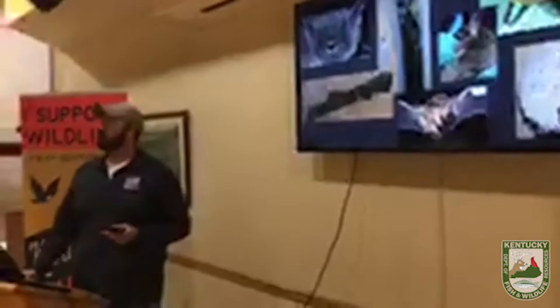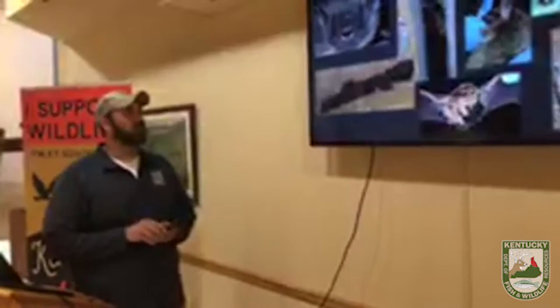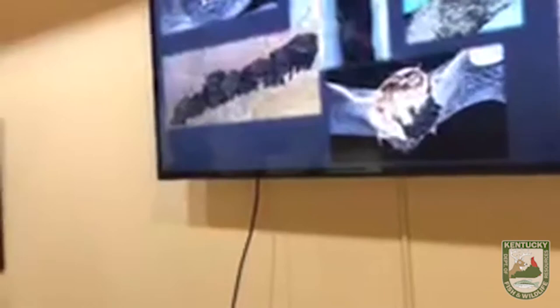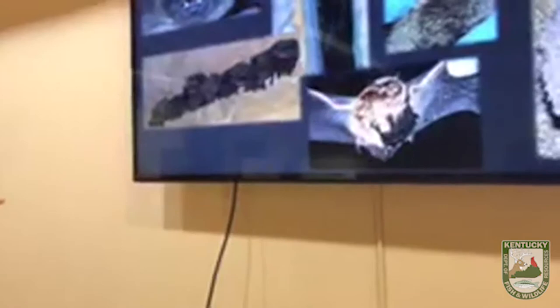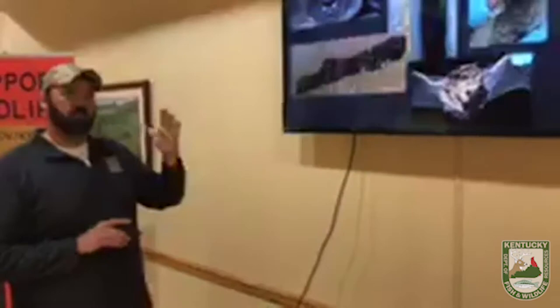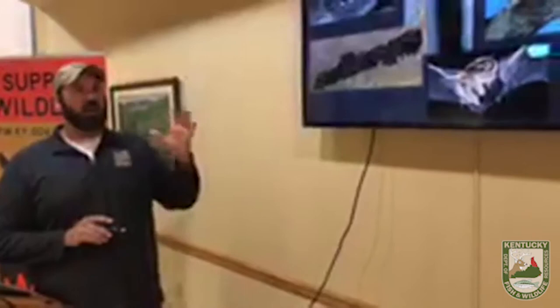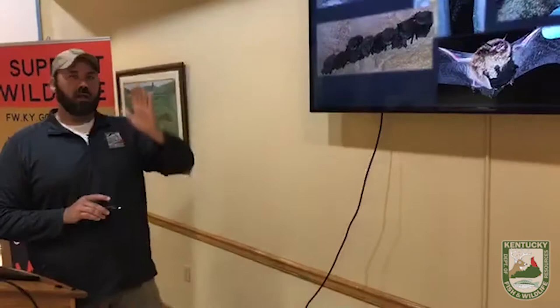Rachel asks: do certain bats like certain types of trees? Yes. Indiana bats really like to roost in shagbark hickories — a tree with bark that sloughs off, giving them space between the tree and the bark to roost. Another tree they like is ash. Right now with many dead ash trees, as they die that bark slowly starts to peel up, and you can get 100 to 200 bats living underneath one little sheet of bark.